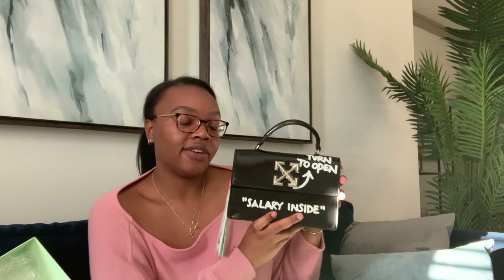I cannot find this bag on YouTube anywhere. So I didn't know if I was going to like the size. I love the size, but I definitely want the bigger size, because there's never too much room to be had in your bag. Pack it as full as you can. This is the Jitney Off-White 1.4.